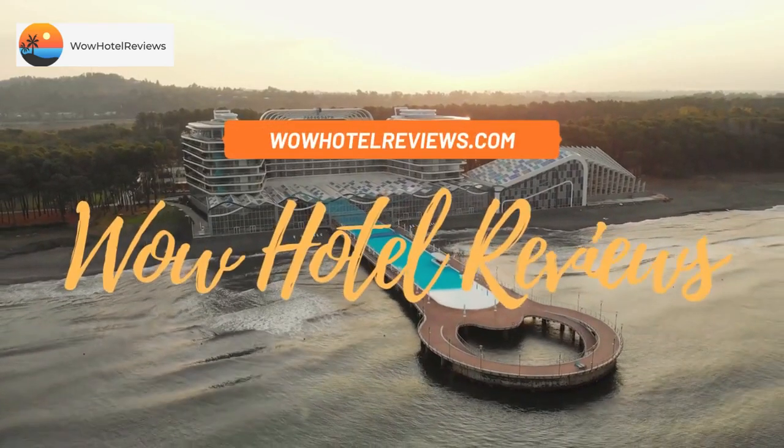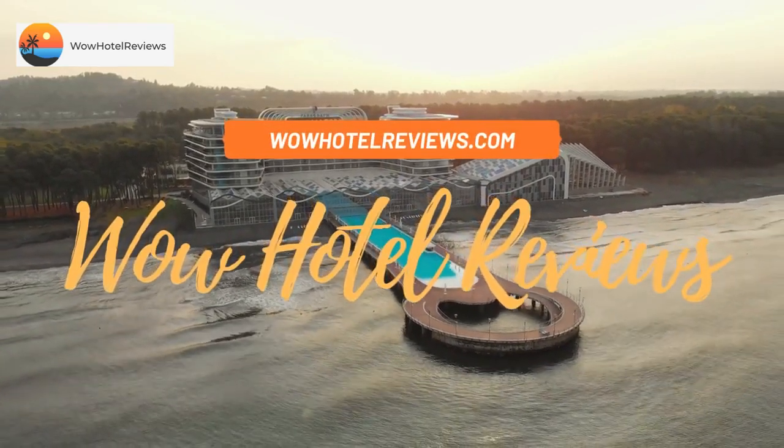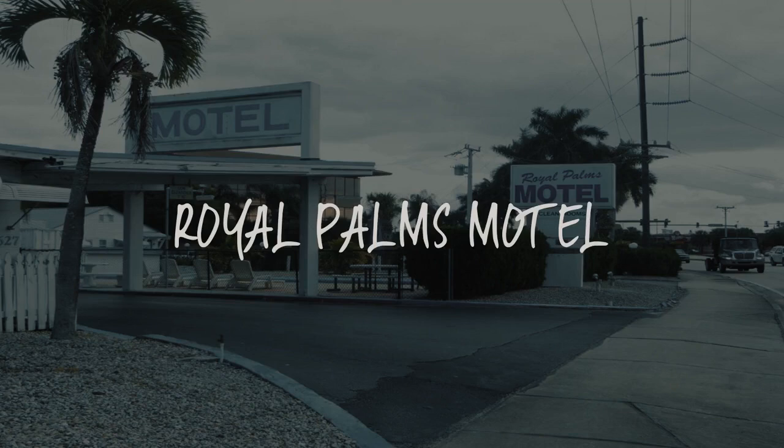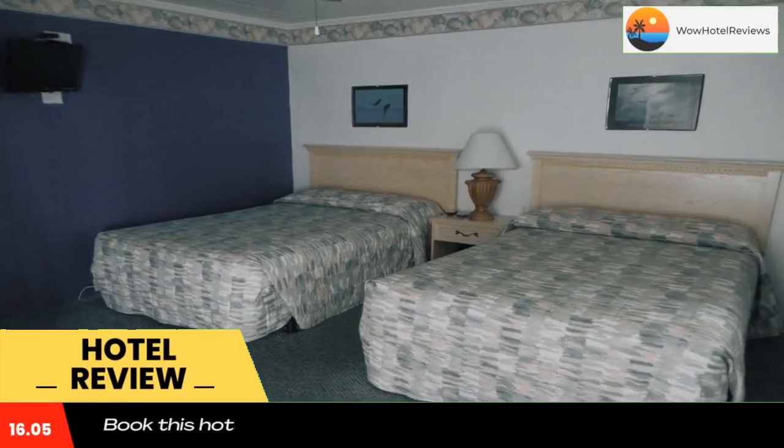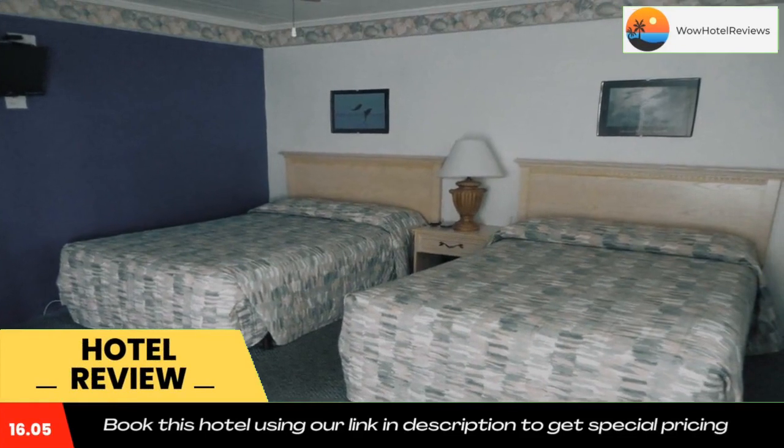Hello guys, welcome to Wow Hotel Reviews. Today I am reviewing Royal Palms Motel, a two-star hotel. Please use our booking.com link in the description to book the hotel and get good pricing. It's just 12 minutes drive from Jensen Beach.